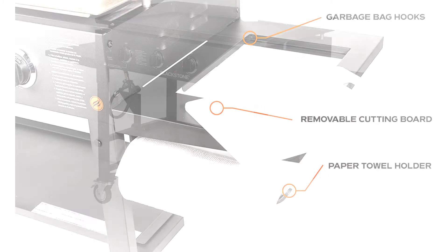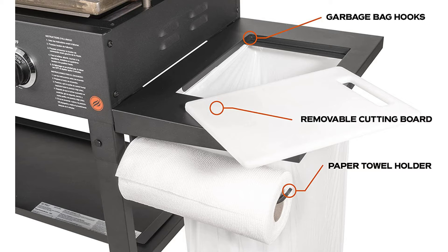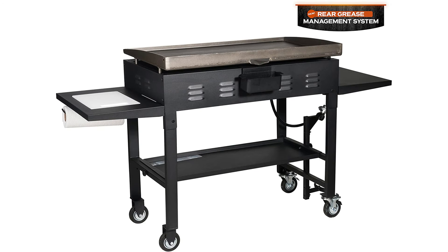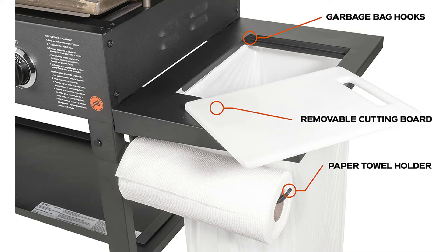The unit is black in stainless steel and is 40 by 25 by 14 and a half inches. This unit comes equipped with Blackstone's new and improved side shelf, giving the user a removable cutting board, convenient paper towel holder, and strategically placed trash bag hooks, plus Blackstone's new rear grease management system to help eliminate mess.